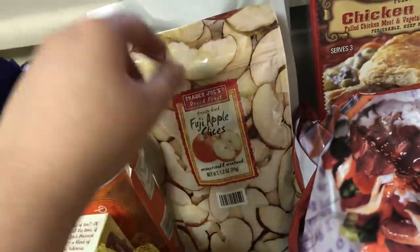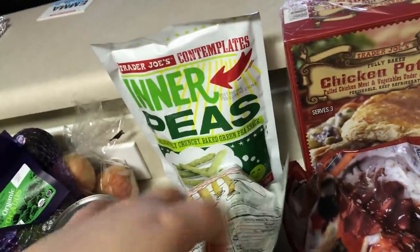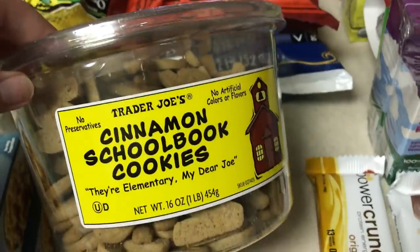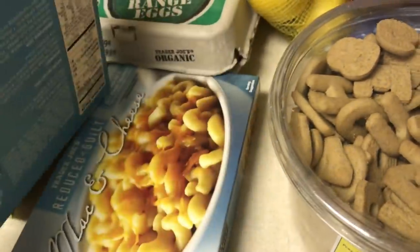I got these freeze dried apple slices for Emma. These are new — Spud Crunchies potato snacks, so we're going to try those. And then my favorite inner peas snacks. I got Emma the cinnamon school book cookies. I'm going to get these for her in a while, I know she'll be excited for that. We got two Reduced Guilt mac and cheeses.